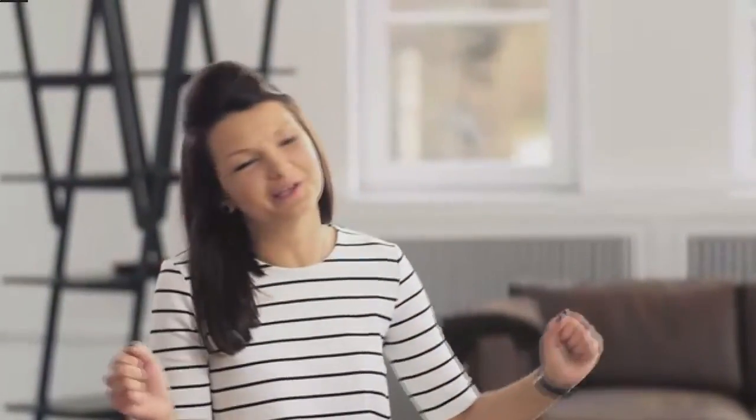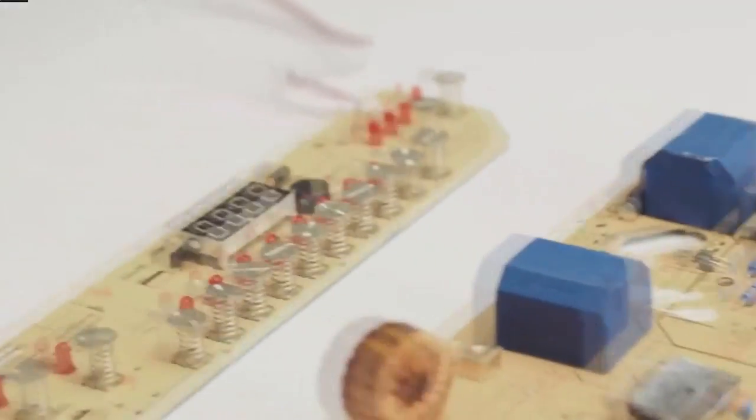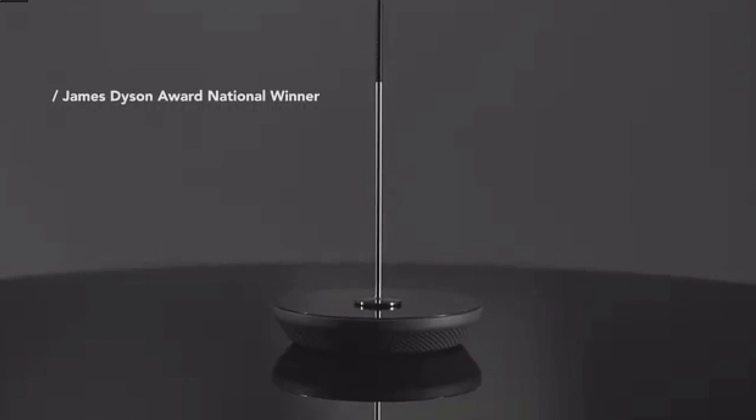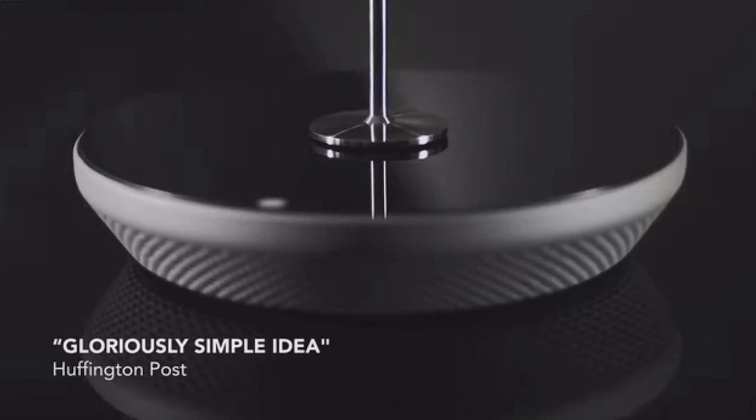Mito started as a graduation project, and now, a year and a half later, we have our working prototype. We have been working endlessly on the design, the user experience, and the electronics to revolutionize how liquids will be heated in the future. Over the course of the last few months, we won multiple innovation and design awards, and thousands of people reached out to us asking for Mito. Now our next chapter begins and we need your support. It's time to gear up for manufacture, and that requires huge resources. Mito is a small product but with a big impact. Imagine the positive change we could make if everybody started using Mito. So let's leave a mark in this world, even if it's just a scratch.